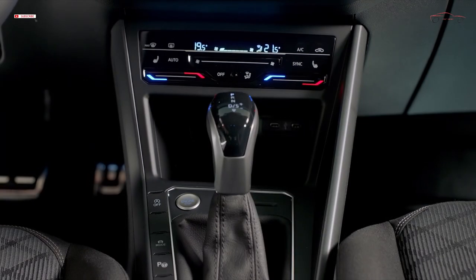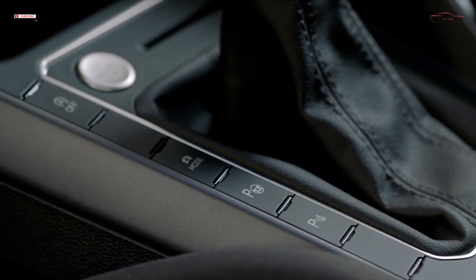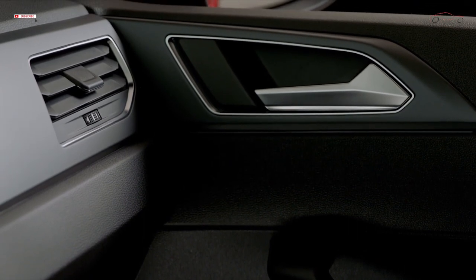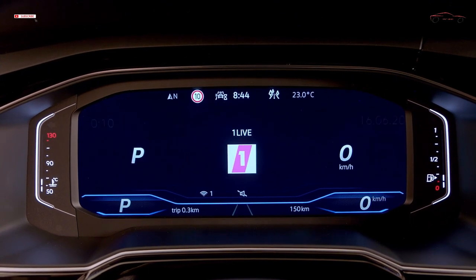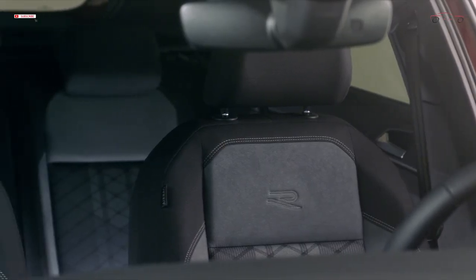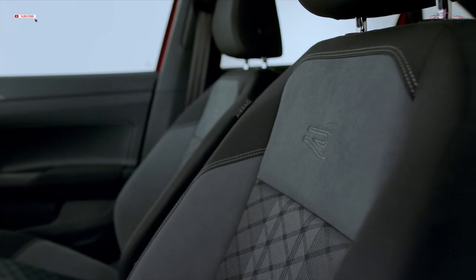When it comes to driver assistance for more comfort and safety, the new SUV coupé is very similar to Volkswagen models from higher sectors. Every Tygo comes with assistance systems such as the surroundings monitoring system, Front Assist including city emergency brake function, and the lane departure warning system Lane Assist as standard. IQ.DRIVE Travel Assist is available as an optional extra, enabling semi-automated driving up to a system-determined top speed of 210 kilometers per hour.